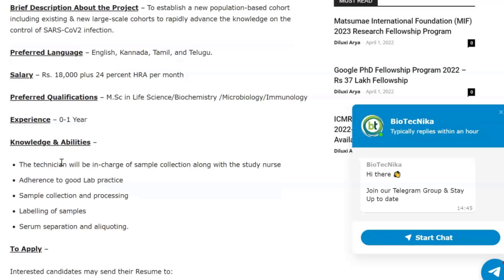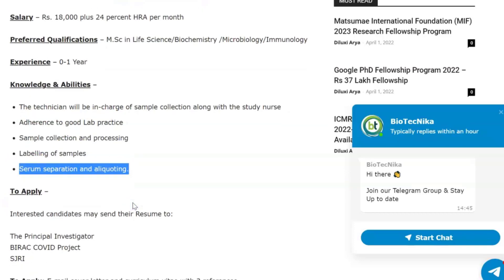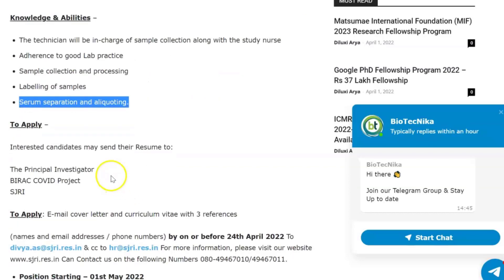In terms of knowledge and abilities, the technician will be in charge of sample collection along with the study nurse, adherence to good lab practice, sample collection and processing, labeling of samples, serum separation, and aliquoting. Interested candidates may send their resume to the principal investigator of the VIRAG COVID project at SJRI.